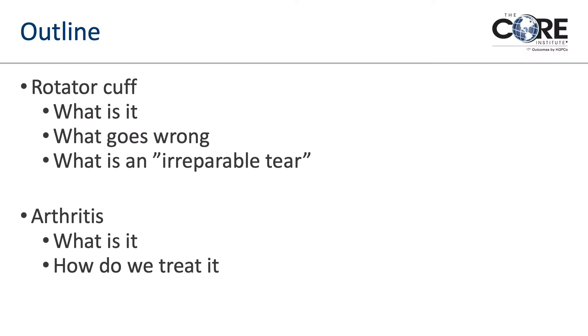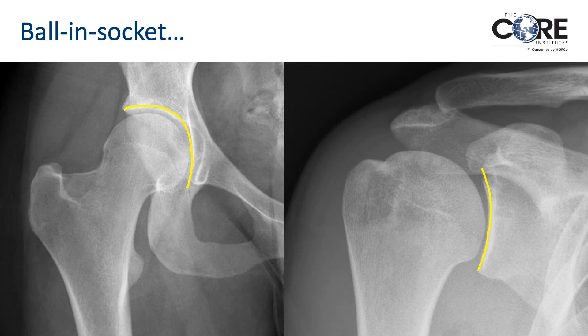The two big things we should talk about tonight: one is the rotator cuff — what it really is, because there's a lot of confusion about that, what goes wrong with it since it's a big spectrum of problems, and what an irreparable tear really is, which is a hot topic in our specialty. We'll also talk about arthritis, what it really is, how we treat it, and then go to Q&A.